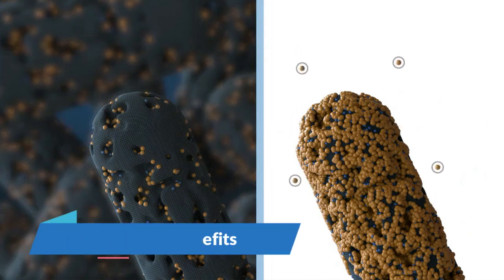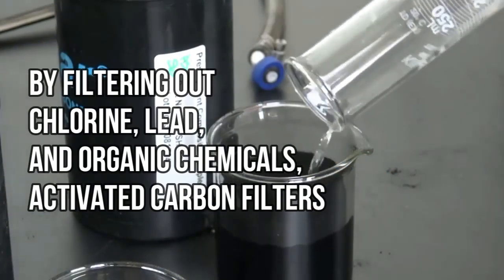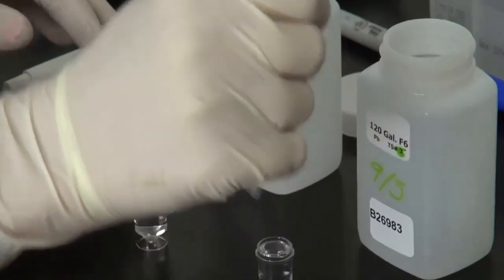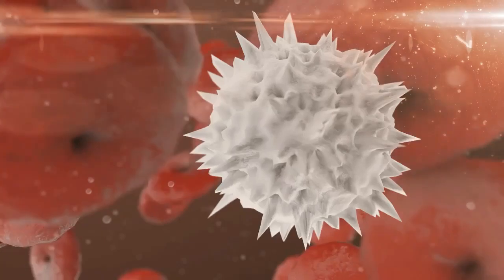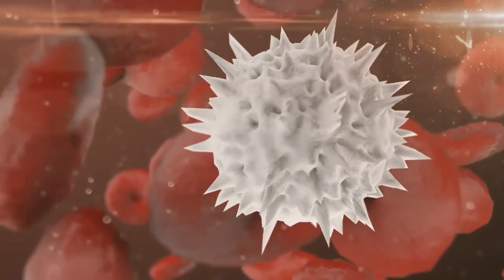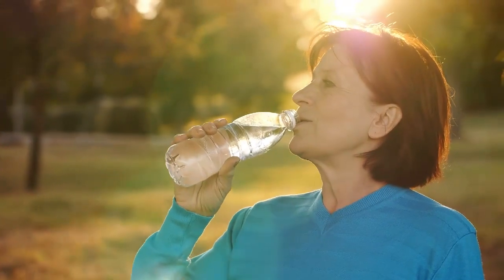Number three: health benefits. Consuming cleaner water has direct health benefits. By filtering out chlorine, lead, and organic chemicals, activated carbon filters reduce the risk of gastrointestinal diseases and potentially long-term health issues, including certain types of cancer associated with the ingestion of chlorinated compounds and VOCs. Clean water is fundamental to good health, and by providing a more purified form, these filters contribute to the overall well-being of users.